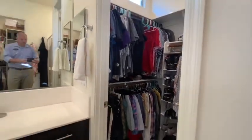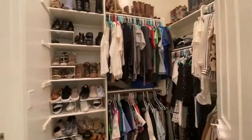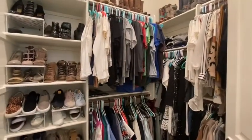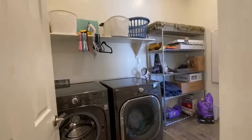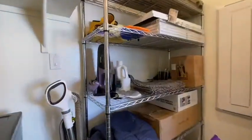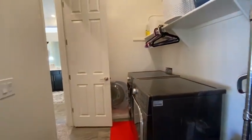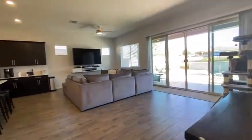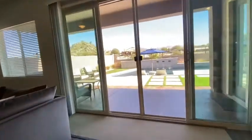Good sized space. And then her closet. And then the utility room there. It comes back out into the living area. Let's go outside and take a look.